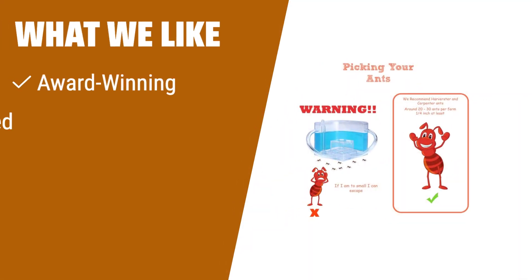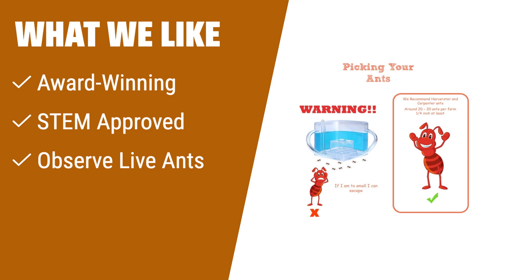What we like: If you are looking for an award-winning ant farm that is STEM approved and allows you to observe live ants in action, then the NAVA Deal Ant Farm Castle 2.0 is the perfect choice for you. This educational toy has been recognized by Newsweek and provides a new level of learning and bonding opportunities for kids, parents, and teachers. Get a front row seat to observe the amazing life cycles and skills of ants in a highly organized society structure.